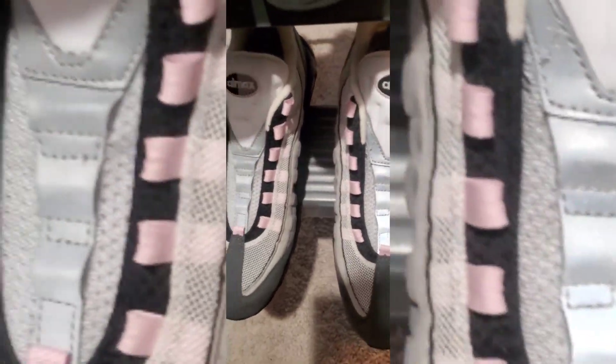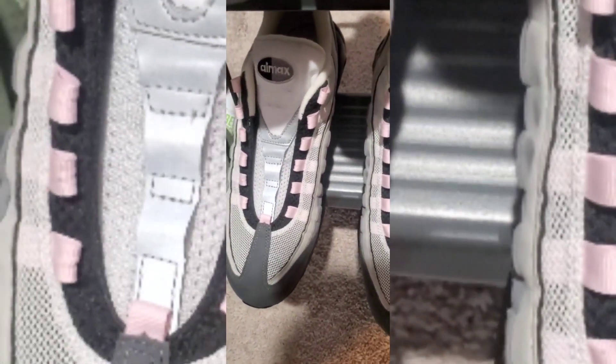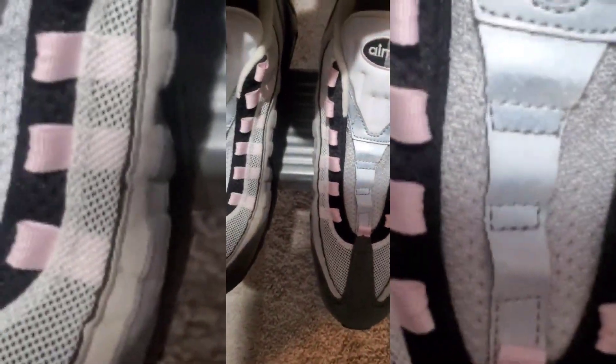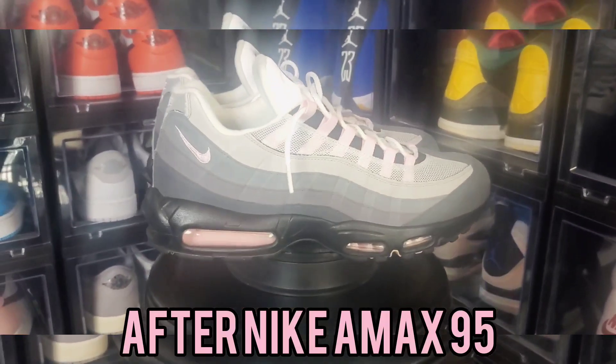I'll let y'all know how it goes. We're going to do a full restoration clean-up on the 1995 Nike Air Max Pink Foam. Beautiful sneaker. I'm going to get it right. What's up, sneaker world? It's your boy Wanna Play For Like Kicks.